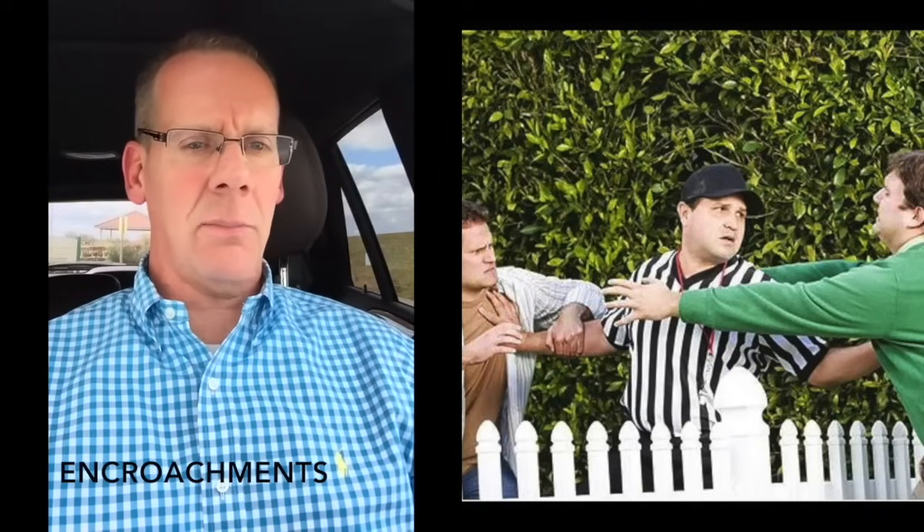Encroachments. During the survey process, and even just going outside and looking around at curb cuts and things, a lot of times we can determine pretty closely where the property lines are. If the neighbor's new retaining wall, new driveway, or gazebo in the backyard is on your property line, that is something we need to know right away to prevent a dispute situation.